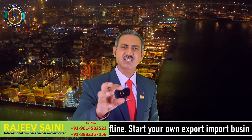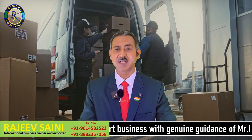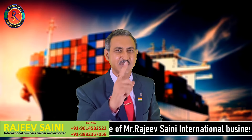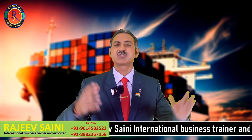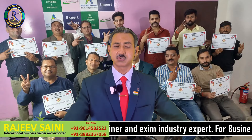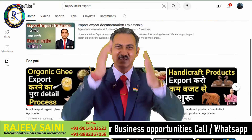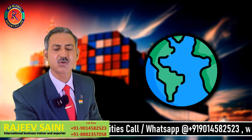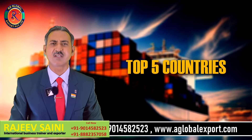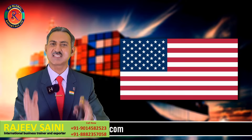I will tell you all about what country is going to import and what you have to do. If you have a product, you will be able to export to that country and match your requirements. I will tell you all about everything. Namaskar! I will tell you all about your YouTube channel. Friends, I will tell you all about which country you can export to. I will tell you all about the top five countries, starting with the United States of America.